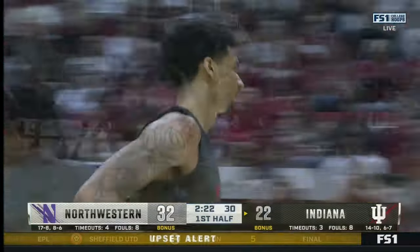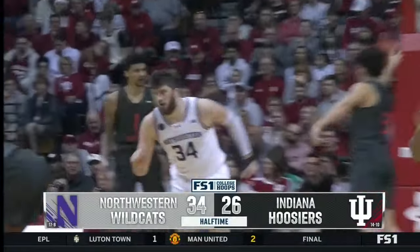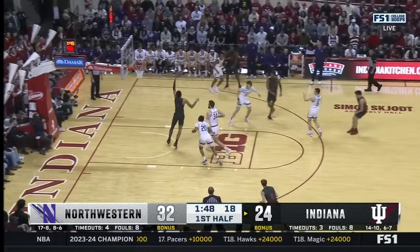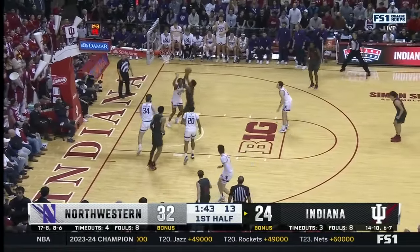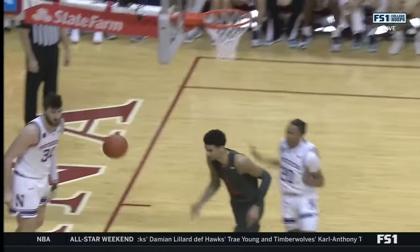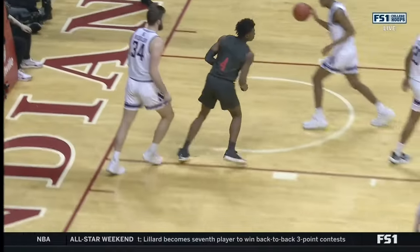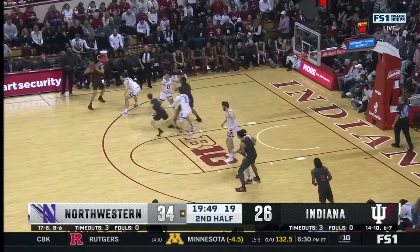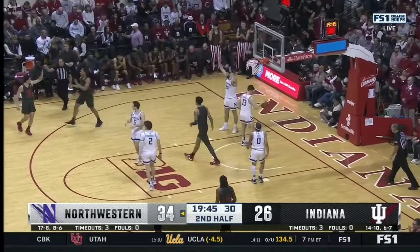Galloway up top to Ware — a pretty nice assist. He can drop knowledge, but he can also drop dimes. Langborn with another dime. He's really good at picking the right situations — he can turn the corner and get downhill. Another nice pass from Galloway, but Ware lost it. He's able to find Walker, using middle ball-screen situations. Ware with the awareness — the 45-degree cut has been so good. And Renu also with three fouls for the Hoosiers and only two points.